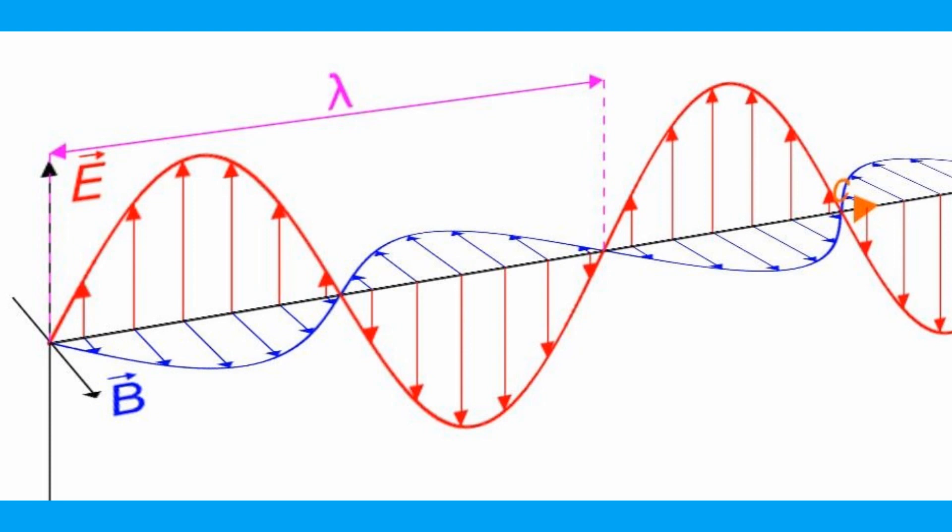Now let's look at microwaves themselves. We have two fields: E is the electric field and B is the magnetic field, with a 90-degree angle between them. It is only the magnetic wave — the sine wave B — that we use to heat up our food in the microwave.